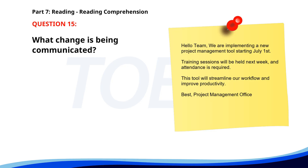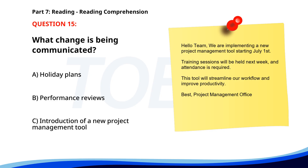Number 15. Hello team, we are implementing a new project management tool starting July 1st. Training sessions will be held next week and attendance is required. This tool will streamline our workflow and improve productivity. Best, Project Management Office. What change is being communicated? A. Holiday plans. B. Performance reviews. C. Introduction of a new project management tool. The correct answer is C.